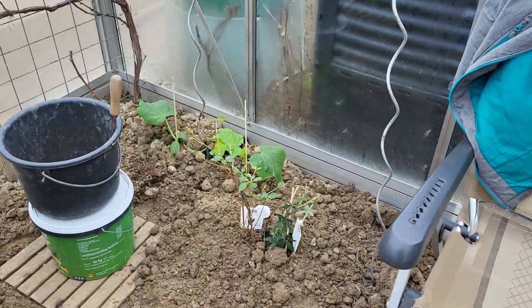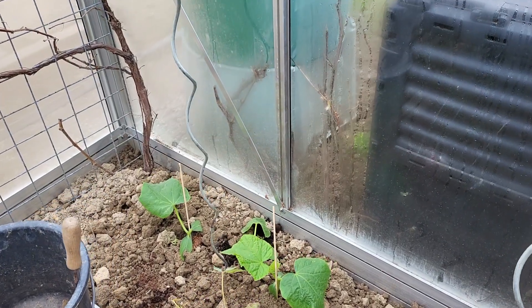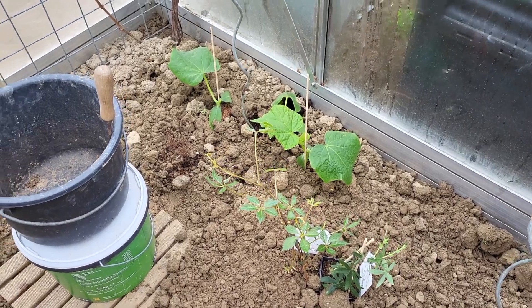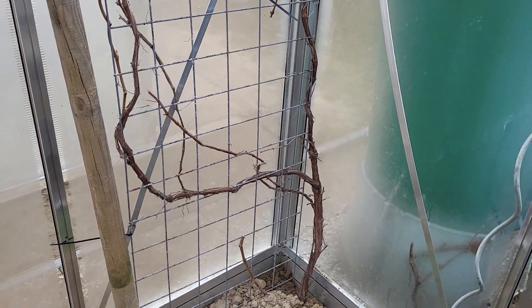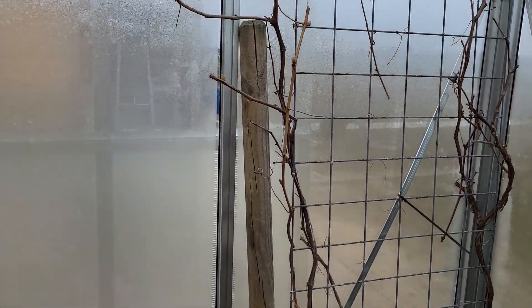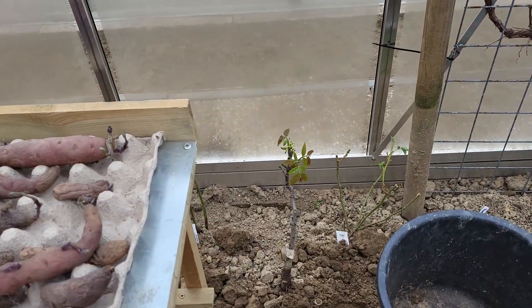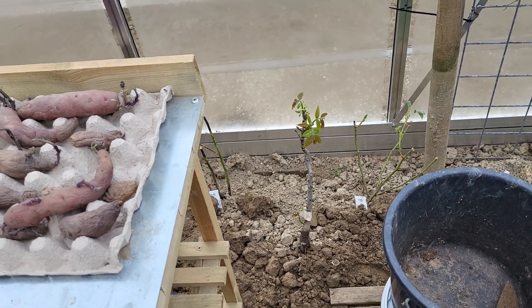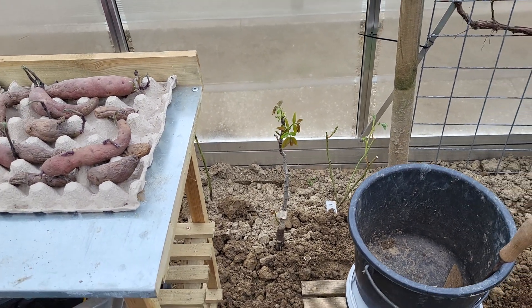I put some cucumbers in the ground and some stuff that still needs to go outside. We have our grape and it's potting, so I'm happy with that. I got some roses and a walnut. They need to go outside but in the greenhouse it's better.